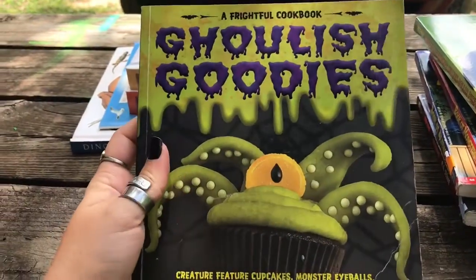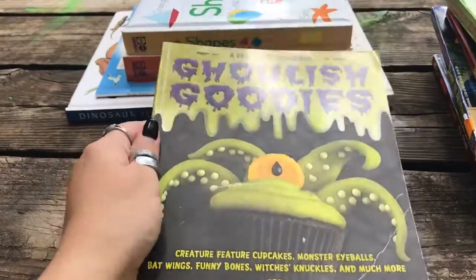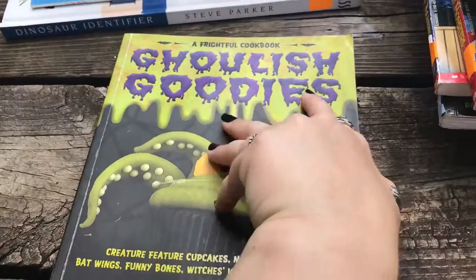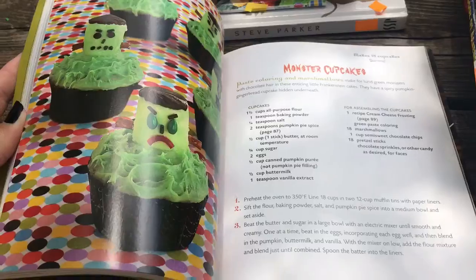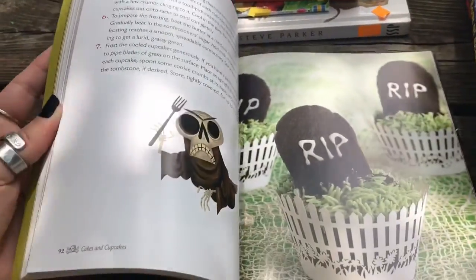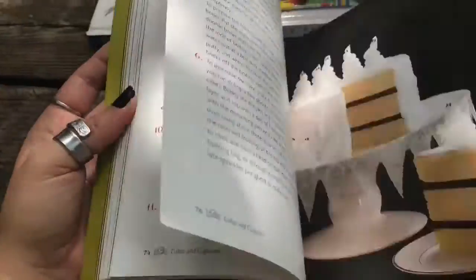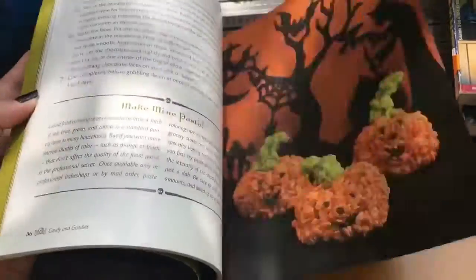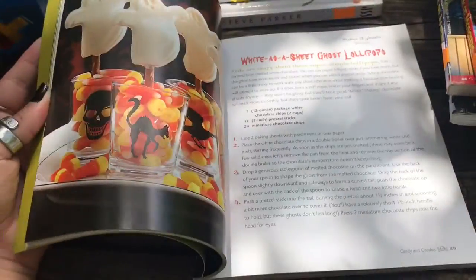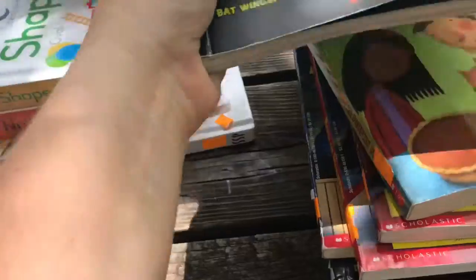This one I couldn't pass up because it is Halloween and we love Halloween around here. And it's a cookbook — it has all kinds of cool Halloween things to cook and make, and I love some of the illustrations in it as well. I just love it, I couldn't pass that up. Because it's Halloween — we love Halloween, I love Halloween, everything's Halloween.